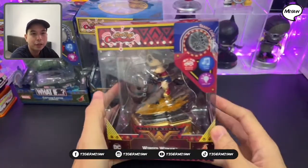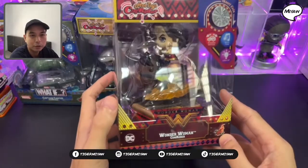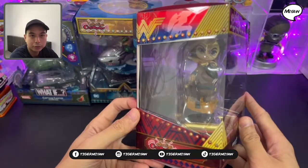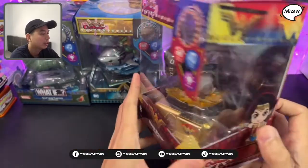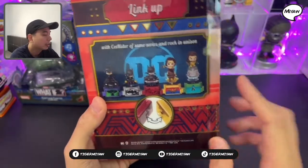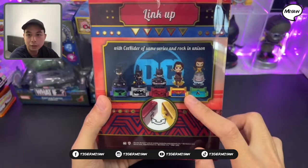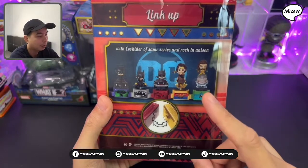We have Wonder Woman — Ghost Rider Wonder Woman. You can see she's riding a horse. It's like a golden Ghost Rider. This is Wonder Woman, and it can actually link with the other Ghost Riders from the Batman series and link to the Aquaman Ghost Rider. They will activate the rocking motion and the lights in unison.